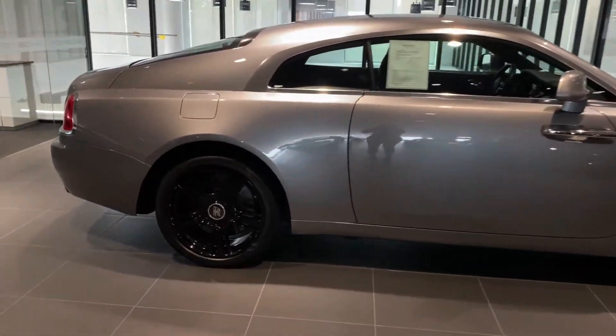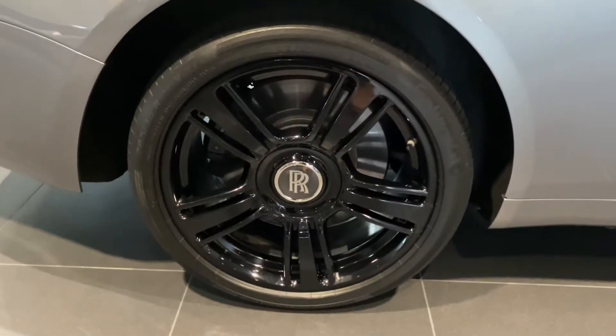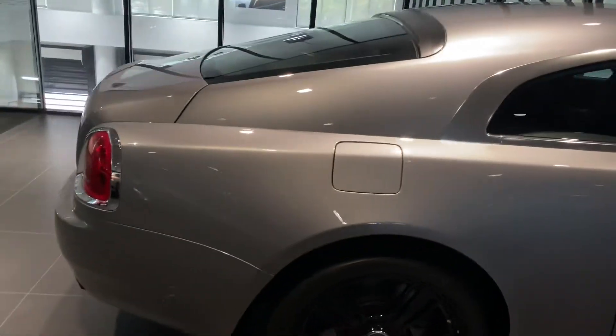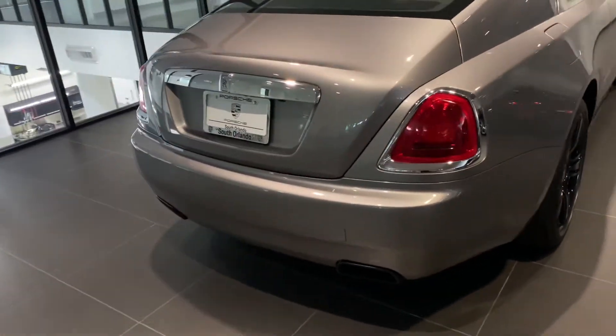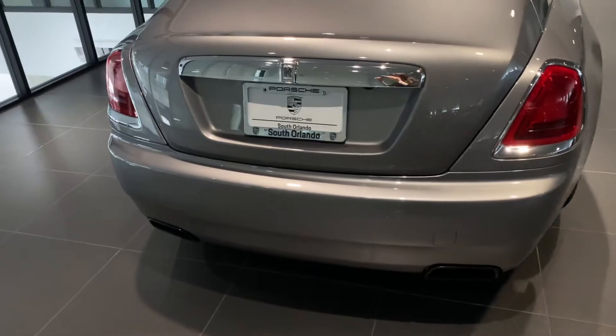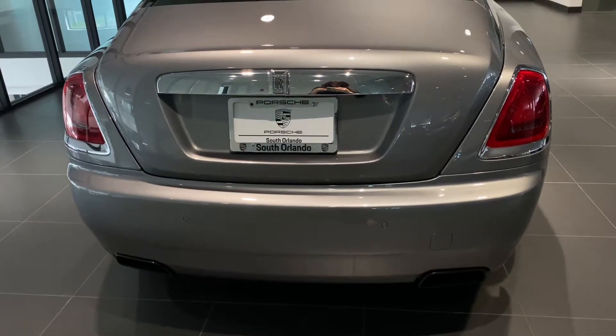Taking a look at the back wheel as well. If I do see any flaws on the vehicle I will make sure and point them out to you. Taking a look at the rear of the vehicle, gonna have the high gloss back here as well, and blacked-out exhaust tips.